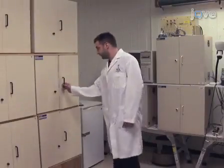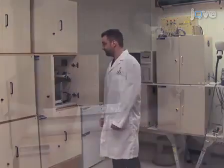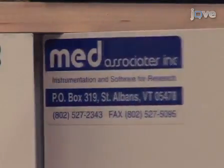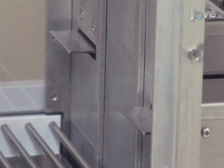The equipment used to study foot shock-induced reinstatement of cocaine-seeking includes a set of standard operant chambers, each contained within a sound attenuating enclosure. All equipment is supplied by Med Associates Incorporated. Each operant chamber is equipped with two retractable levers, both elevated 6.5 cm above a stainless steel rod floor.